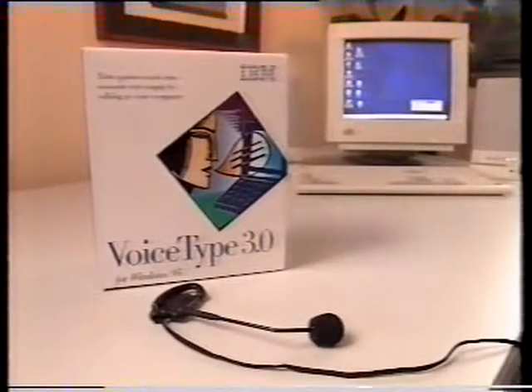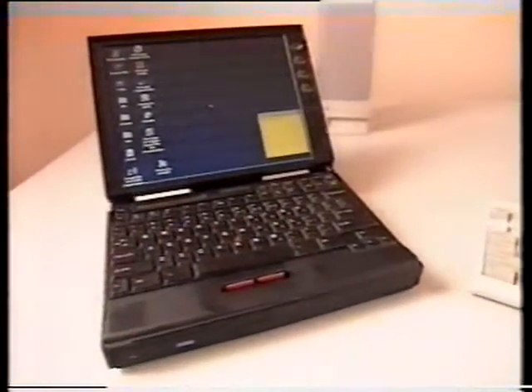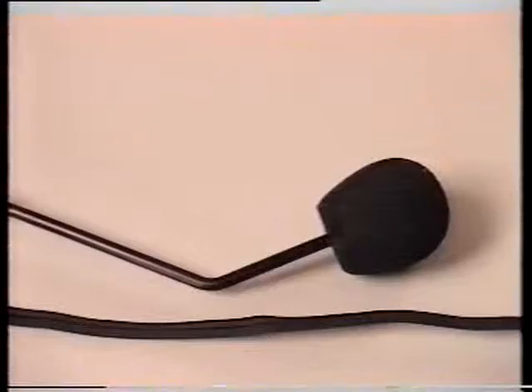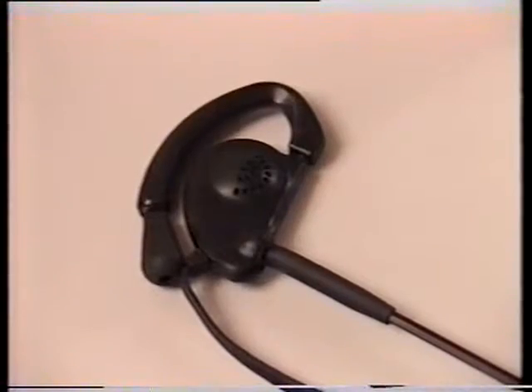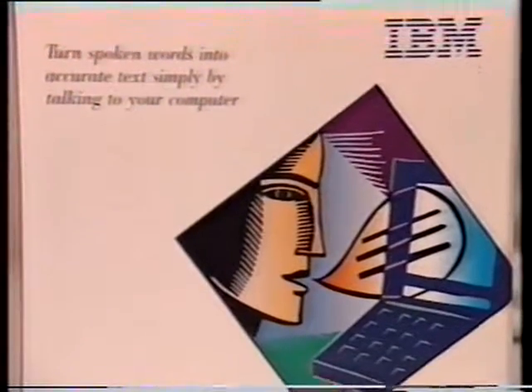Voice Type Dictation is easily installed, and for greater freedom the software can be loaded onto a laptop, which means you can do your daily dictation while travelling. Coming with a microphone and earphone for private playback, the software is produced by IBM, and you can buy the package at Harvey Norman stores. The key to using a computer is how quickly you can tell it what you want it to do — Voice Type software does away with the keyboard and mouse, types up to 90 words a minute, has an automatic spell check, and a vocabulary of almost 60,000 words.